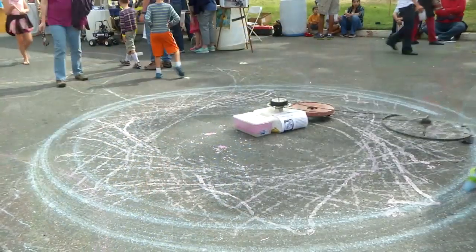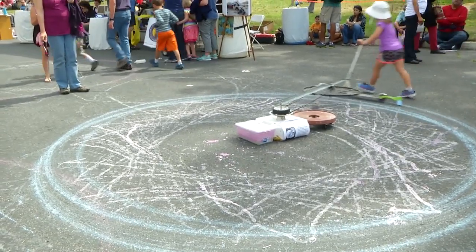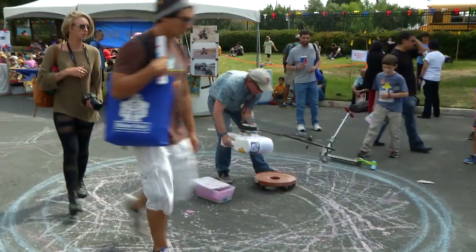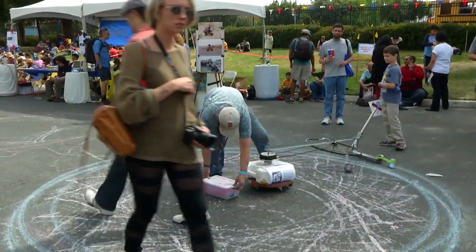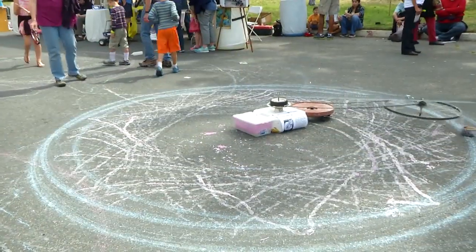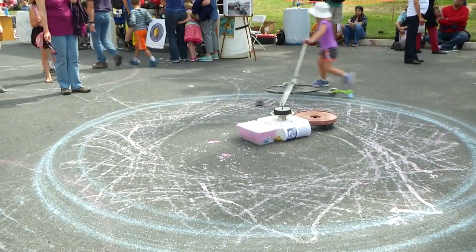An old mountain bike, a scooter, an umbrella stand from IKEA — basically stuff lying around the house. It rolls liquid chalk onto the pavement in a Spirograph pattern. It uses a reduction gear to make an inner wheel spin so that you get these really cool patterns.